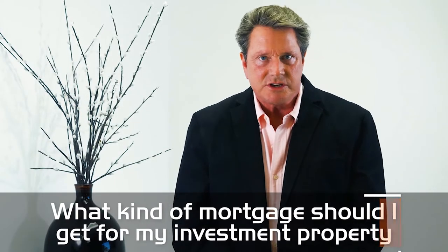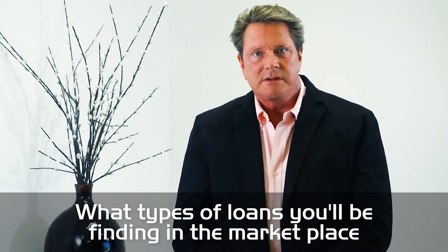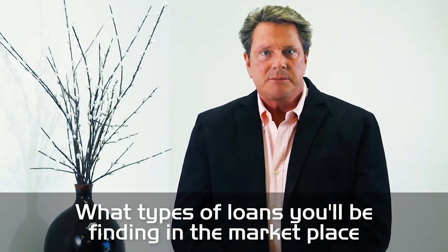David Swain here with ServiceStar Realty. Today I want to talk to you about what kind of mortgage you should get for your investment property. Using other people's money is a great vehicle in real estate investing to maximize the returns of your investment. We have a whole other video blog on leveraging and appreciation which I invite you to watch on our website. In this current video, we're going to talk about what types of loans you'll be finding in the marketplace, and by the end of the video you'll have a general idea of what types of loans work best for you in certain investments and certain situations.